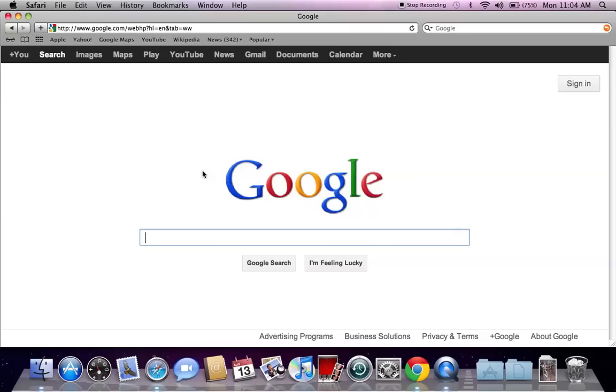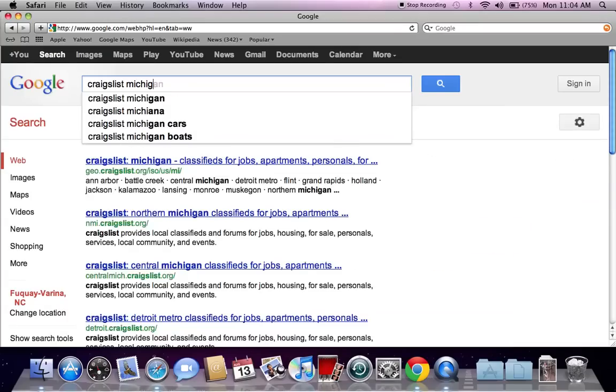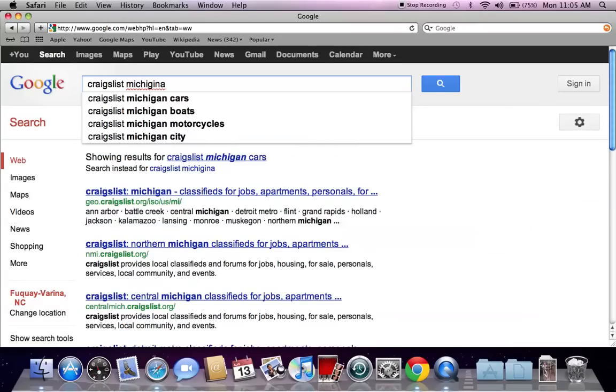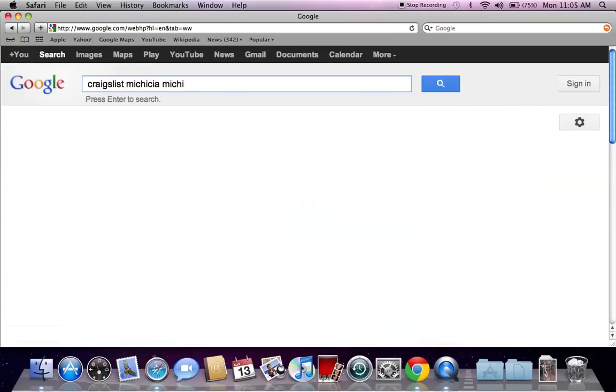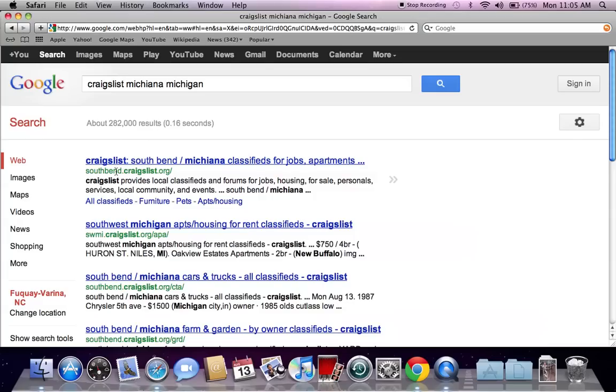It's Walter Martin back helping you find some of the best sales and deals on used vehicles in your area. Today I'm going to go into Michigan and go to Michiana. Go to google.com and type in Craigslist Michiana Michigan and hit enter. The first listing that shows up is the South Bend Craigslist page, but this also includes Michiana.